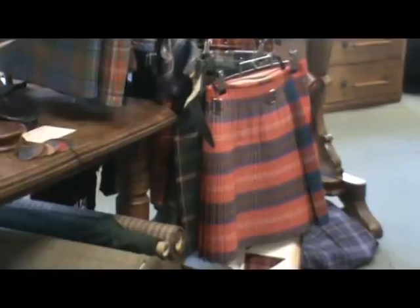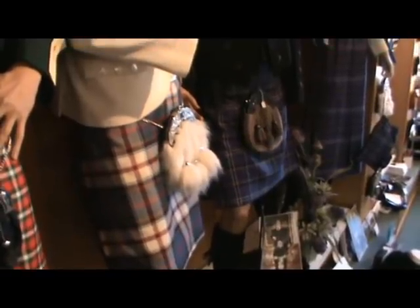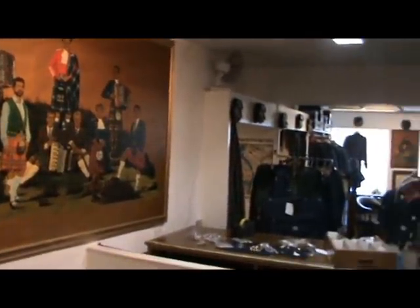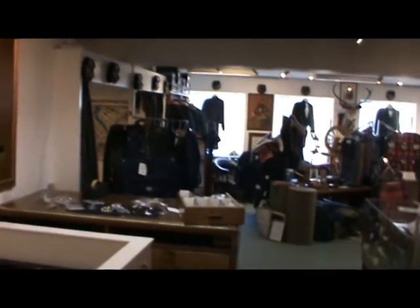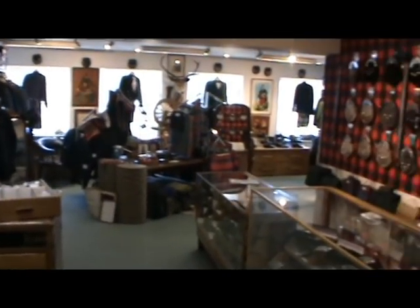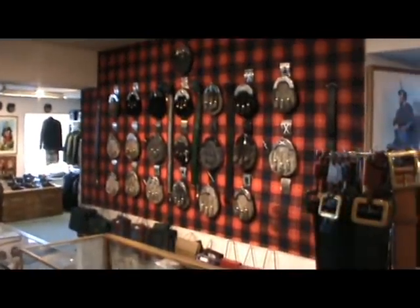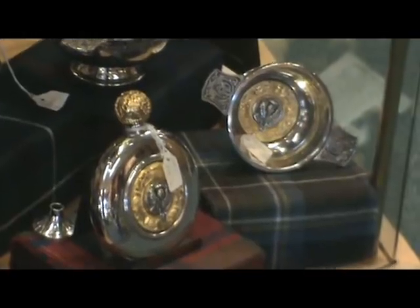Our kilt workshop is on the premises and the garments are all made in these workshops. Our master kilt makers have been producing these kilts for many, many years and a number have been with us for some 40 years now.